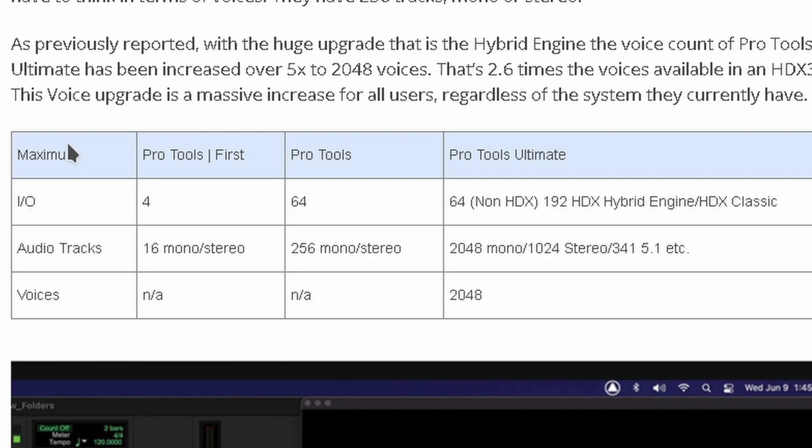Let's run through this quickly. For Pro Tools First, I/O is 4; for Pro Tools Standard it's 64; the Ultimate version is 64 non-HDX, 192 HDX hybrid engine, and HDX classic. For audio tracks: Pro Tools First gets 16, which I think is great; the Standard version gets 256 mono/stereo tracks; and Pro Tools Ultimate gets 2048 mono and 1024 stereo tracks.